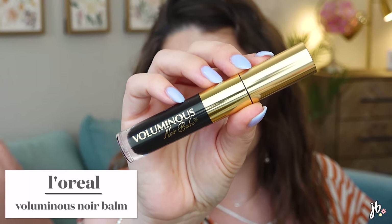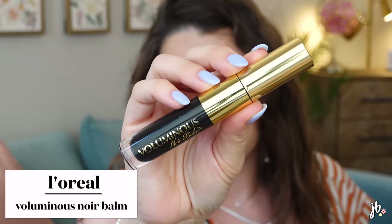Another mascara I wasn't a fan of — I think I just mentioned it in my current favorites video. It's the L'Oreal Voluminous Noir Balm. Just underwhelming again, not super volumizing. I even let it dry out a few weeks and still wasn't a fan. It makes me sad because I think the packaging is really pretty. I'm trying to be pickier about mascara — as long as it's curling and volumizing I can be pleased pretty quickly, so I really just don't think those two are good.